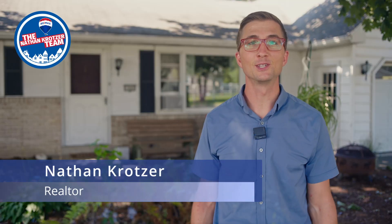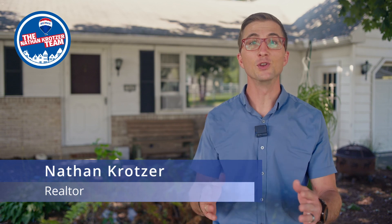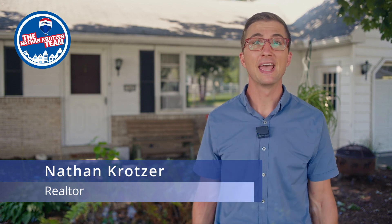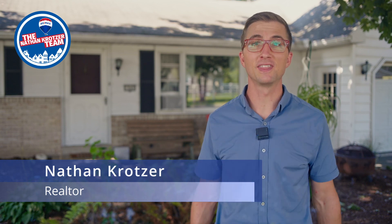This home is coming soon, so you won't find it yet on Zillow or Realtor.com. If you know someone looking for more space with more bedrooms, a large rec room, and a large garage, share this home with them and help them get a jump start in this competitive market.